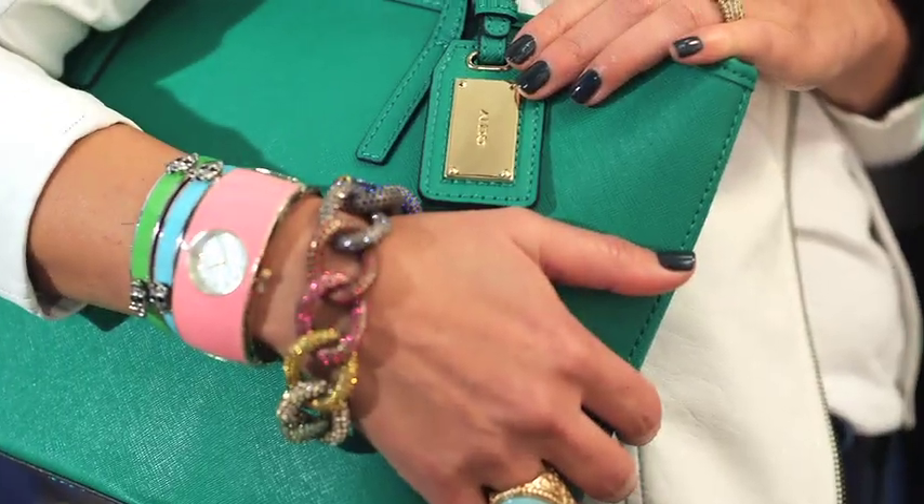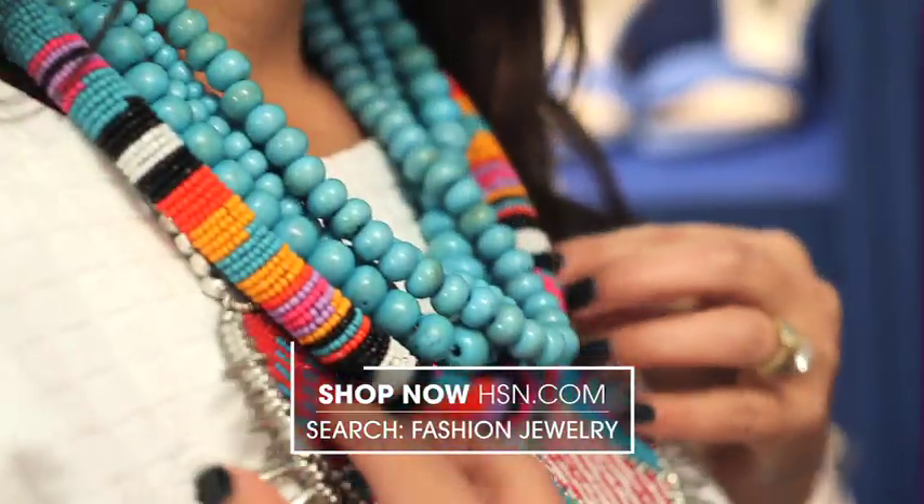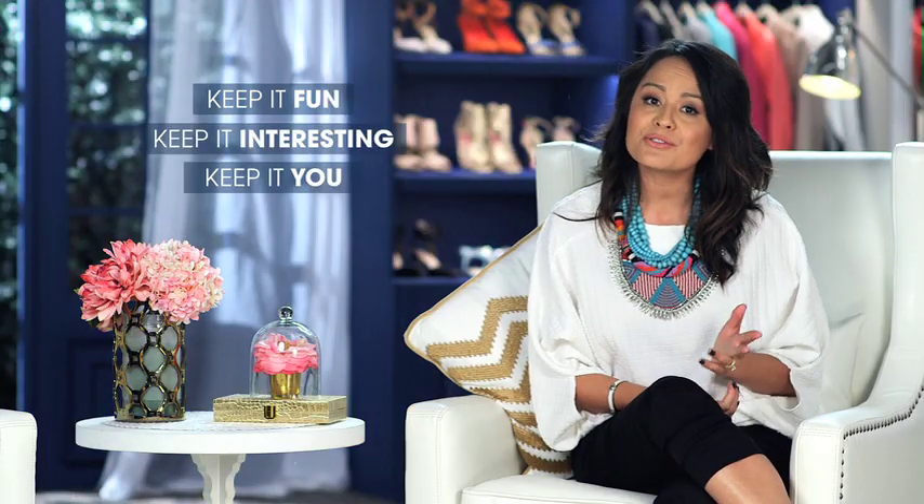One of the things that I love about jewelry is its ability to story tell. Whether it's a fun and interesting arm party going on at the wrist, maybe some bold colored gemstones at the ears, or a great stacked layering of necklaces. The key is to really just keep it fun, keep it interesting, and most of all keep it you.